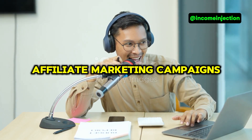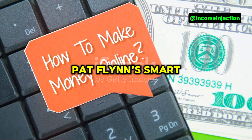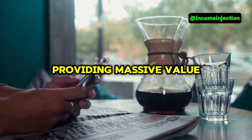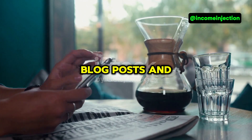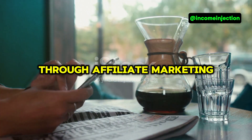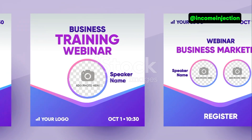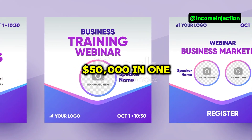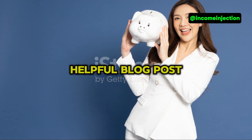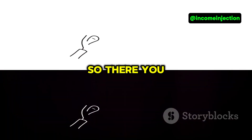Finally, let's talk inspiration. Pat Flynn's Smart Passive Income is a great example — he focuses on providing massive value through podcasts, blog posts, and online courses, and earns a significant income through affiliate marketing. Then there's Michelle Schroeder-Gardner from Making Sense of Cents, who made over fifty thousand dollars in one month just from affiliate marketing. Her strategy? Detailed, helpful blog posts and a loyal email list.